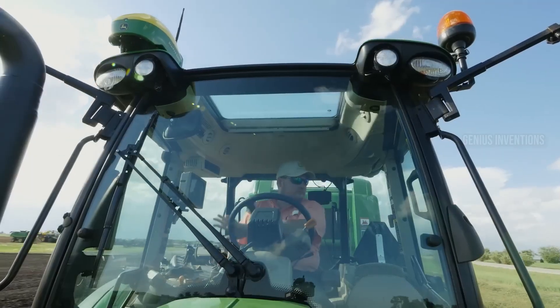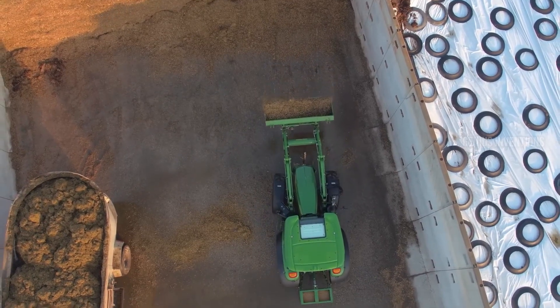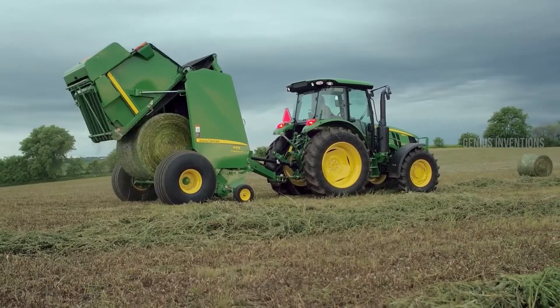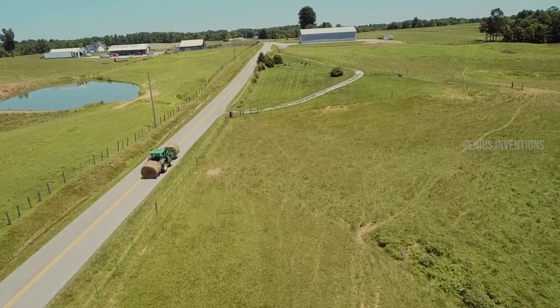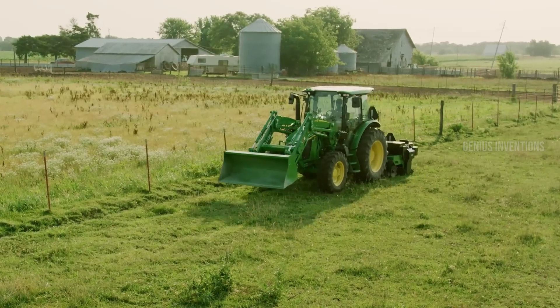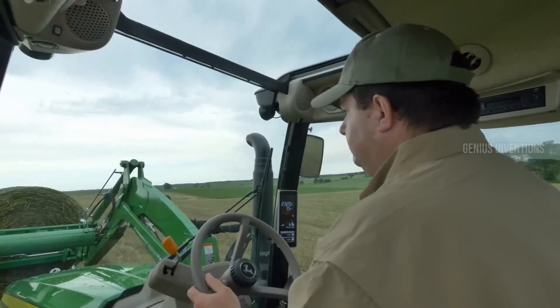Enhanced AutoTrac guidance options ensure laser-straight passes for improved accuracy and reduced overlap. The spacious cab features updated controls and a premium seat for ultimate comfort during long days. Get ready to experience the 5R Series in a whole new way.